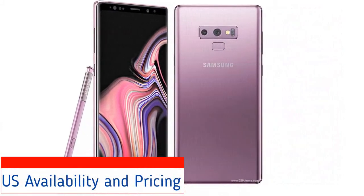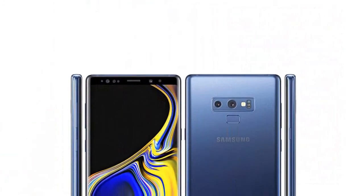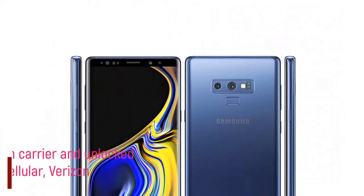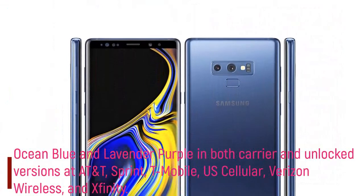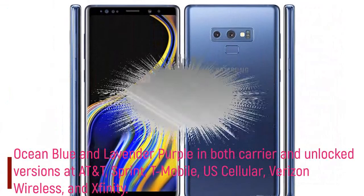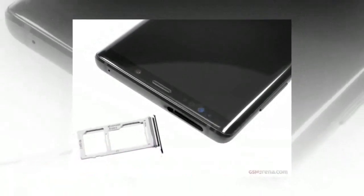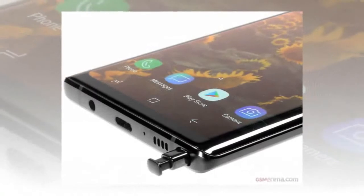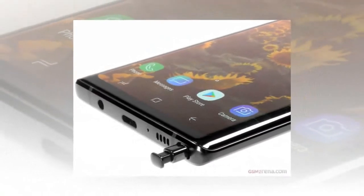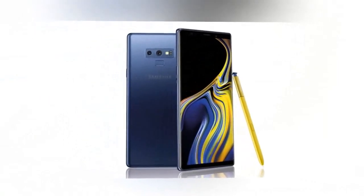US Availability and Pricing. The Samsung Galaxy Note 9 will be available in ocean blue and lavender purple in both carrier and unlocked versions at AT&T, Sprint, T-Mobile, US Cellular, Verizon Wireless, and Xfinity. You can also get it at Amazon, Best Buy, Costco, Sam's Club, Straytalk, Target, Walmart, and Samsung.com.